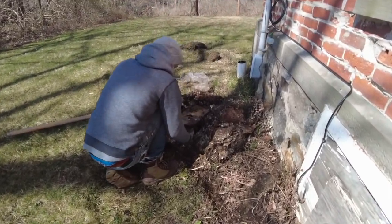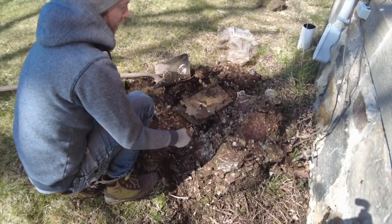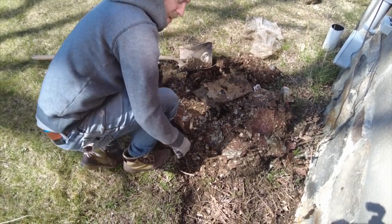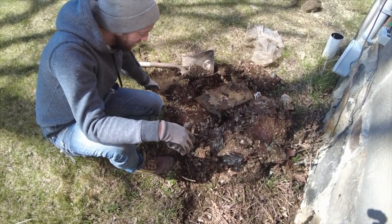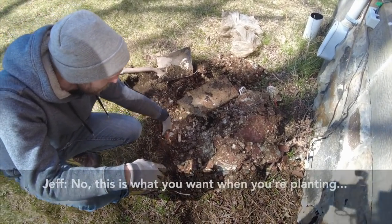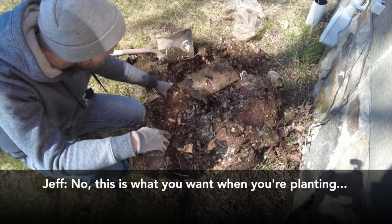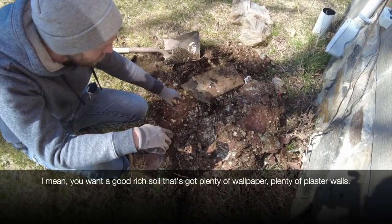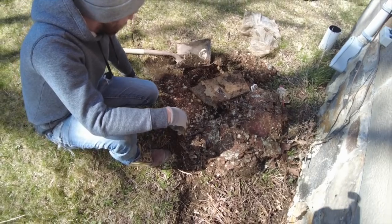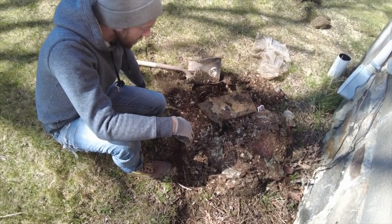Jeff found wallpaper and plaster in the soil while digging. It smells funny. Well, this is what you want when you're planting — you want good rich soil, and he's got plenty of wallpaper and plaster! We joked about it; in all seriousness, it was unexpected but kind of funny to keep finding old house materials mixed into the garden bed.